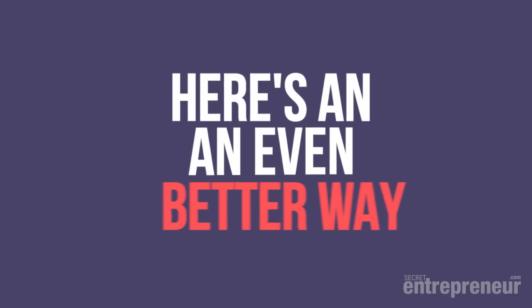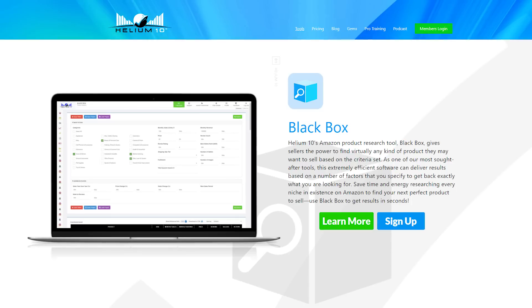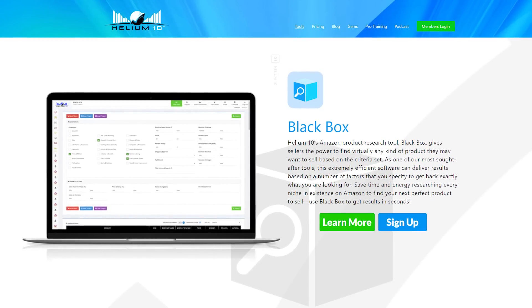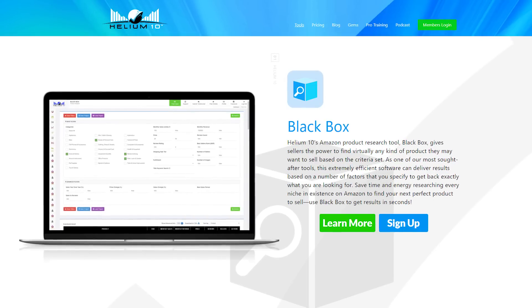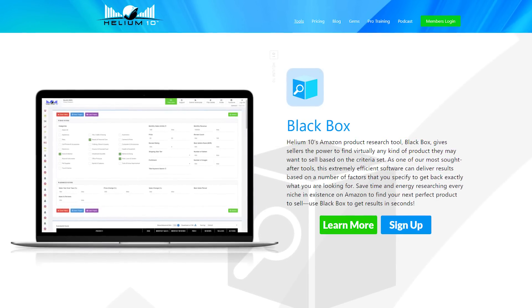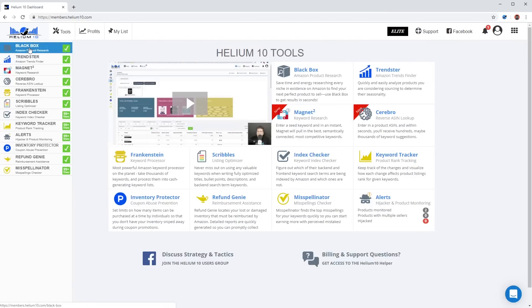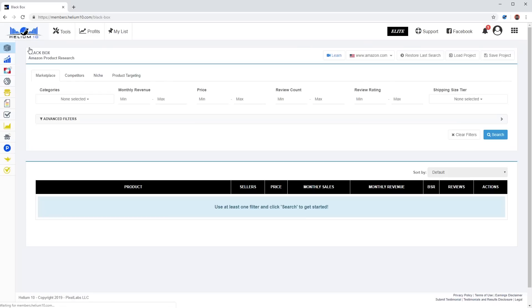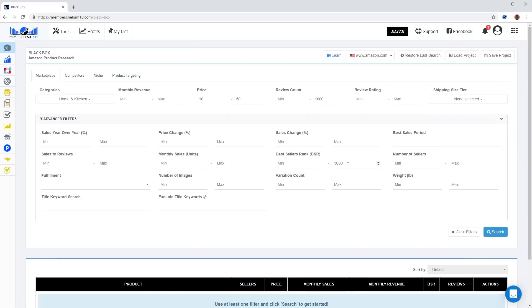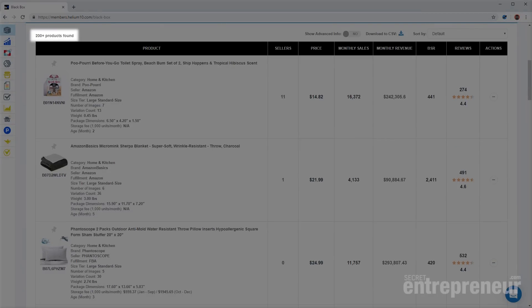Here's an even better method we use to find laser-targeted product opportunities. Let me show you another Helium 10 tool called Blackbox. Blackbox is an extremely powerful tool that will search Amazon and find all products that meet any criteria you set. You can really dive deep into Amazon to find opportunities other sellers would never find without a tool like this. We'll choose a category and set it to match the proven product criteria from the Amazon Tycoon series and hit search. Within seconds, we have a list of hundreds of potential products that fit our criteria.